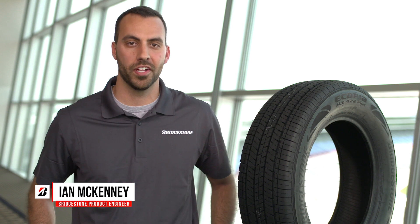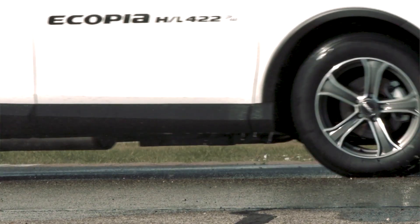Hi, I'm Ian McKinney, a product development engineer at Bridgestone, and we're proud to introduce you to the all-new Acopia HL422 Plus that fits on a wide variety of minivans, SUVs, and CUVs.